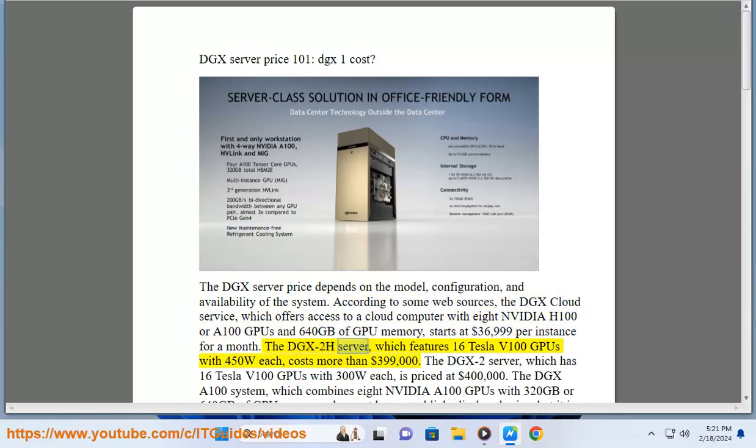The DGX2H server, which features 16 Tesla V100 GPUs with 450W each, costs more than $399,000. The DGX2H server, which has 16 Tesla V100 GPUs with 300W each, is priced at $400,000.